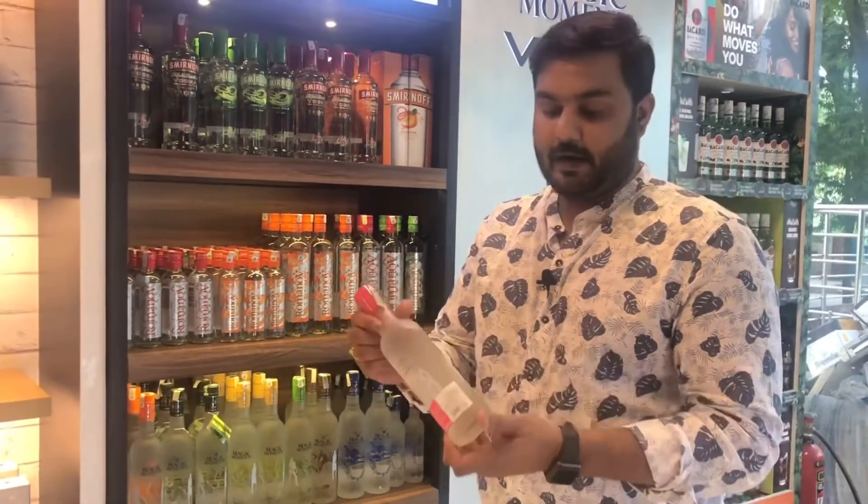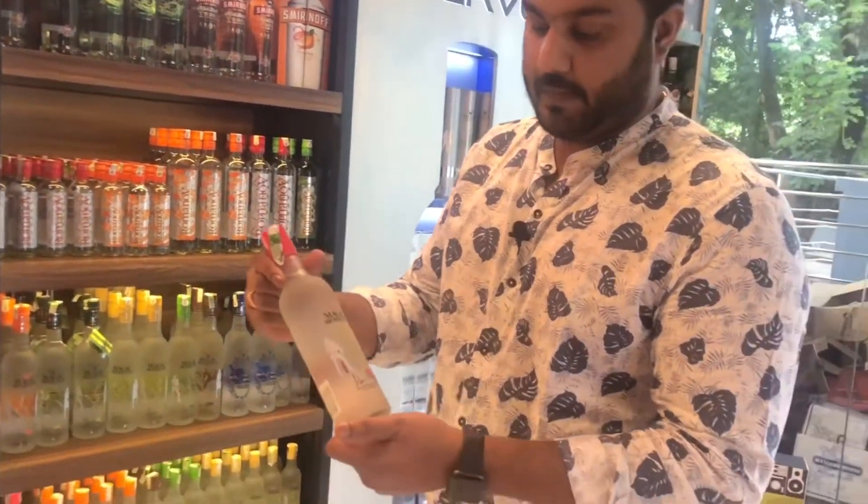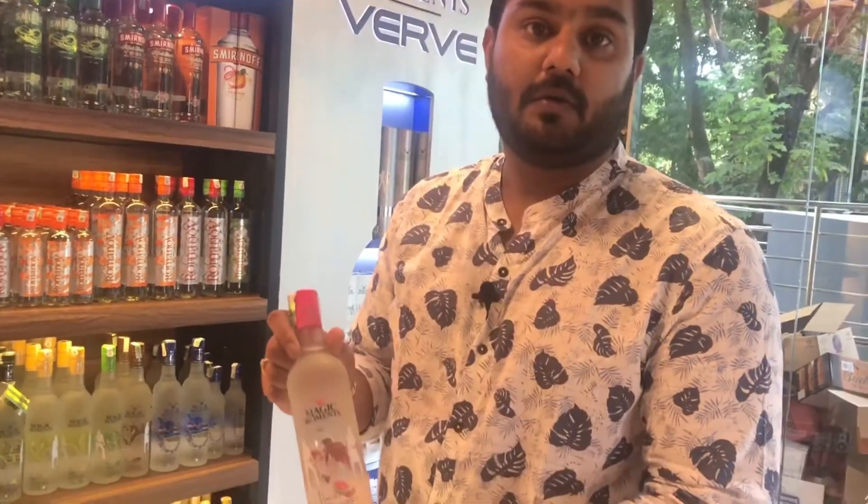There are also variants of Magic Moments at Rs. 538. This includes a watermelon flavor.